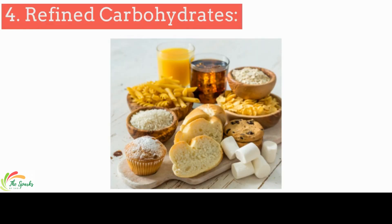Refined carbohydrates are highly processed foods like white bread, white rice, pasta, pastries, and some breakfast cereals, which can cause your blood sugar to spike. This can lead to inflammation.